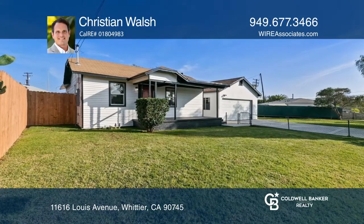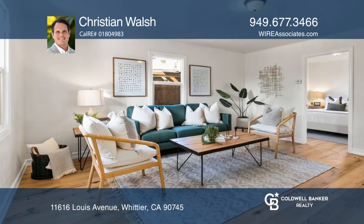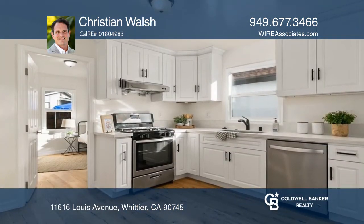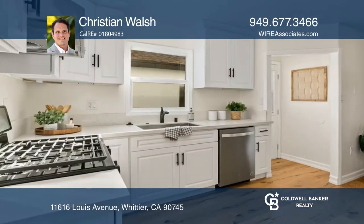Nestled on a large lot, this extensively remodeled, single-level, two-bedroom, one-bath home on Lewis Avenue offers a well-designed floor plan conducive to entertaining.